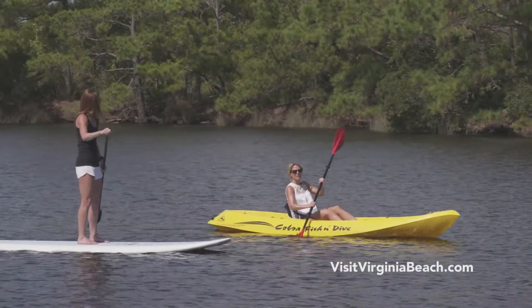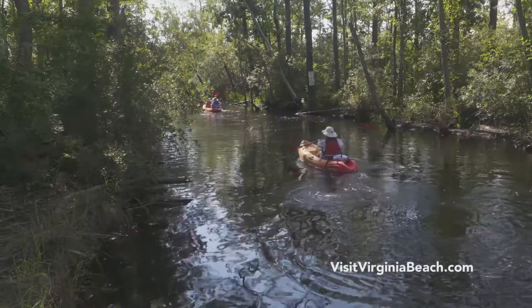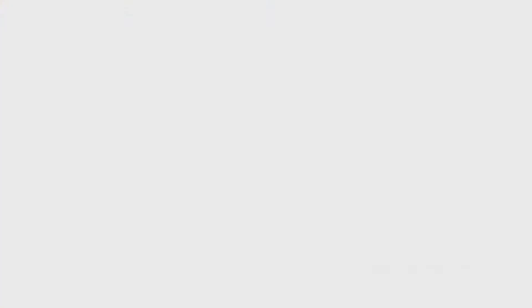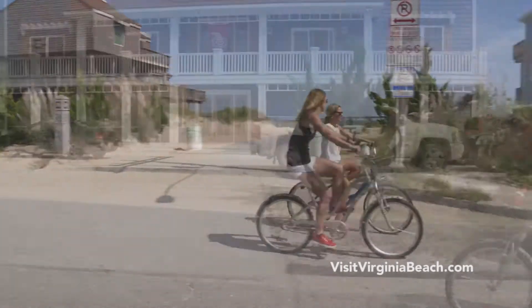How long through the season can you come out here and paddleboard and kayak? Through November, and you can even hit times in December. September and October are my favorite times. If you rent a beach house, just grab a beach cruiser.